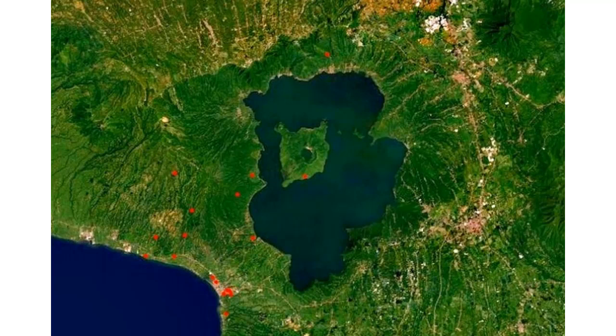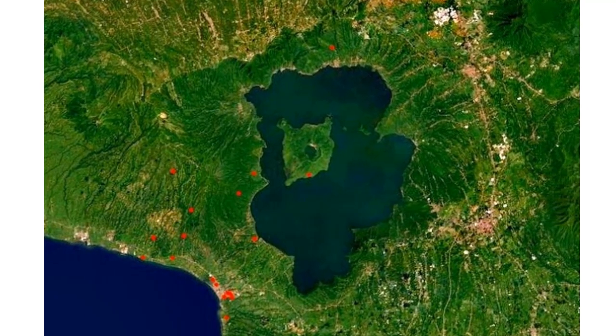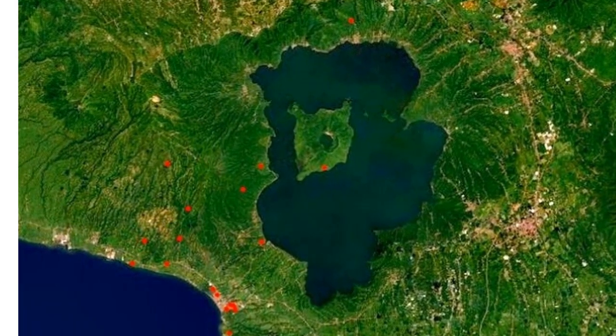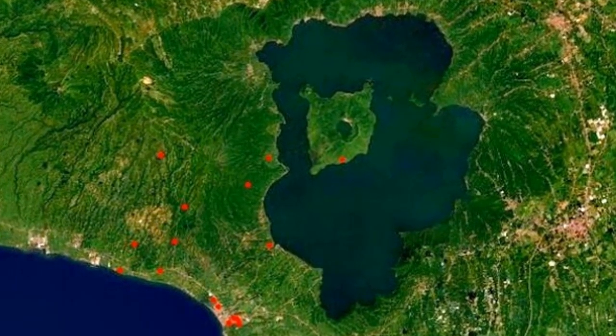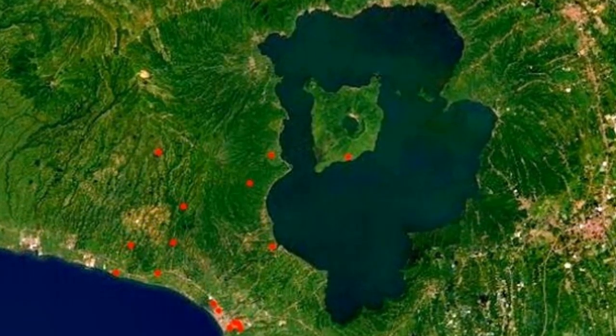Anywhere you see a red dot is where a fissure has been located, and the clustering is to the south and the west. That one fissure crack on the south end of the volcano — water is starting to empty out of the lake into it. They're expecting something larger on the eruptive scale moving forward; time unknown.